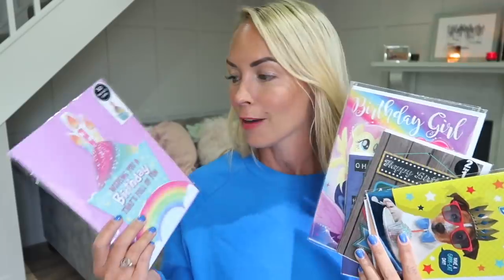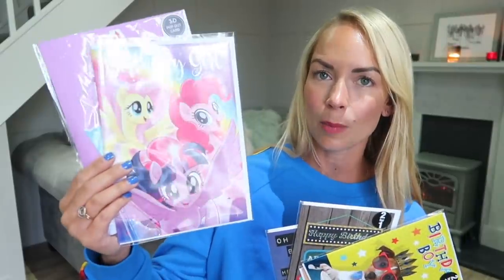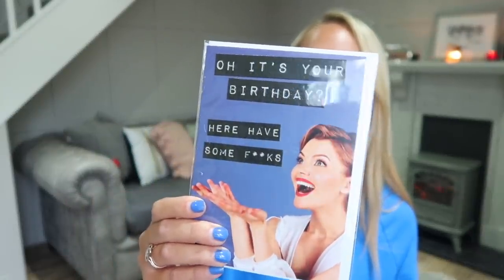I also stocked up on birthday cards while I was there. I have a drawer in our kitchen just full of birthday cards for whenever the kids have birthdays to go to. So I got this 3D cake one, a little My Little Pony one, and then these smaller ones were two for a pound. So I got some boy and girl neutral ones, and then Matt got this one for his friend, which he thought was quite funny. I love getting cards in Poundland.